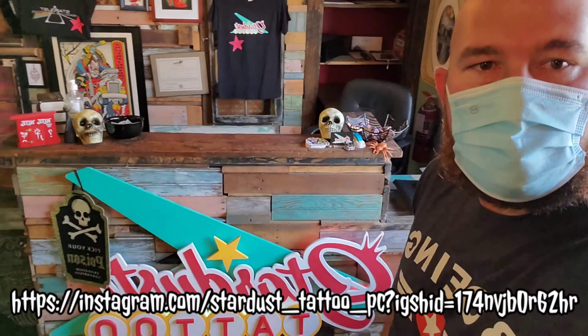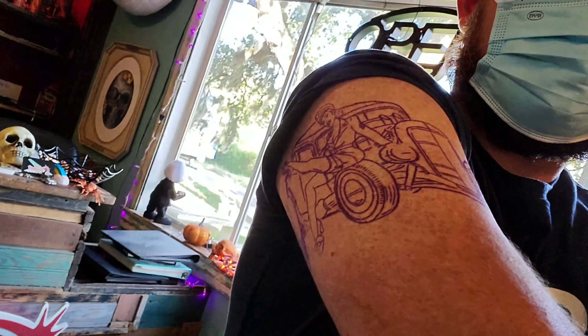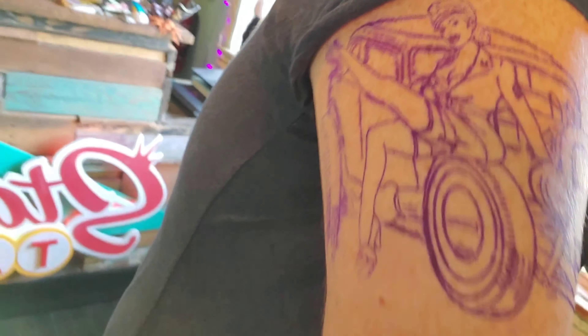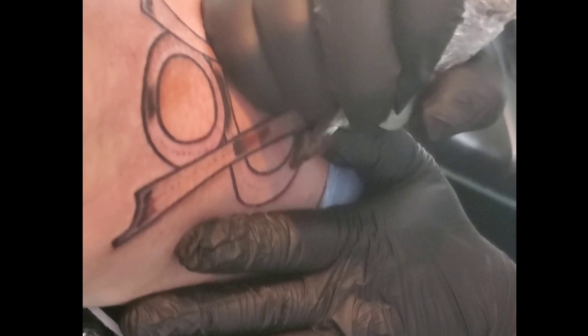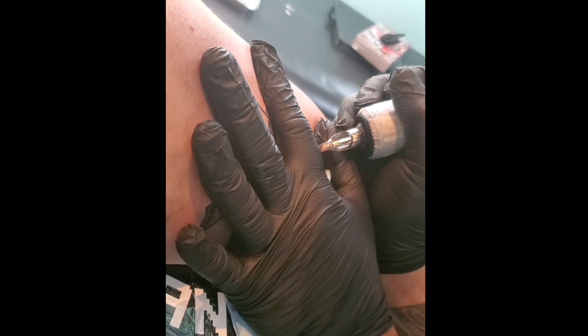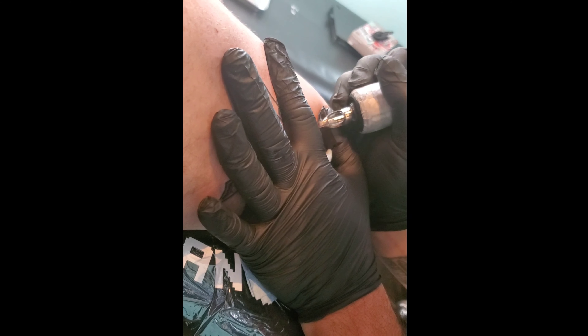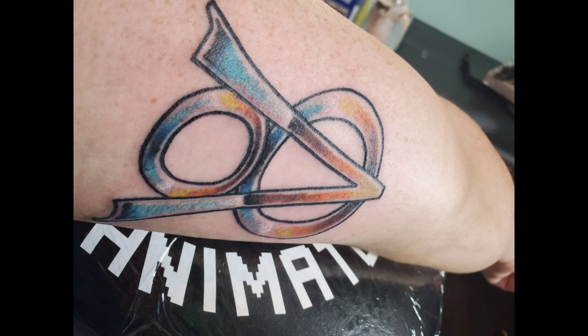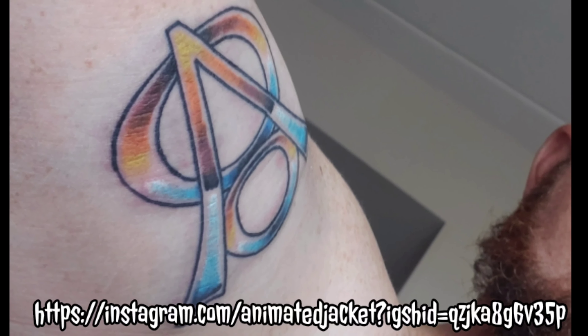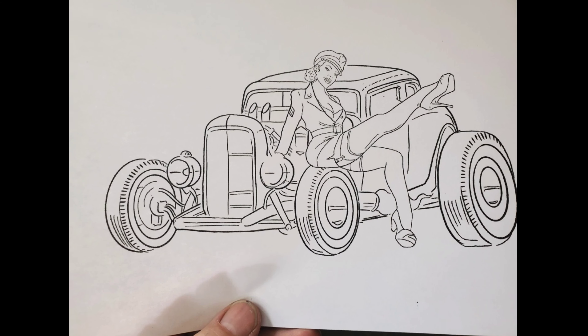Hey guys, down at Stardust Tattoo gonna get my very first tattoo. I just barely got the V8 logo and now I'm getting the hot rod and a pinup. My goal is to kind of go with the 40s theme. I'm super excited — this tattoo means a lot to me. It reminds me of my grandpa, growing up, working on cars, and his 31 Ford Model A.